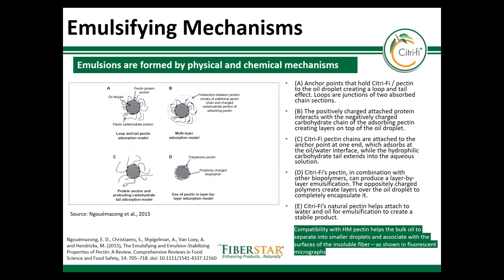Citrify is able to form emulsions as a result of physical and chemical mechanisms. Citrify's surface area physically entraps and holds high levels of oil. In addition, the native pectin and protein attach to the oil droplets to create emulsions and stability.